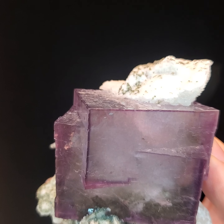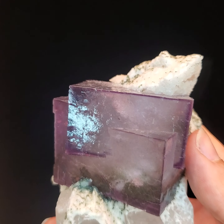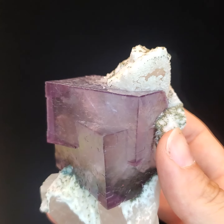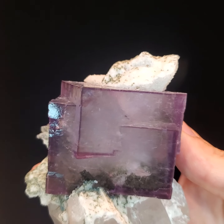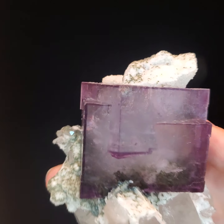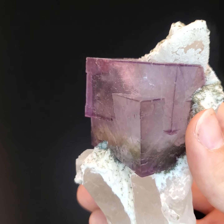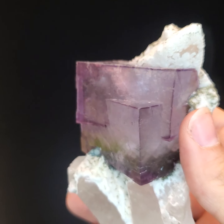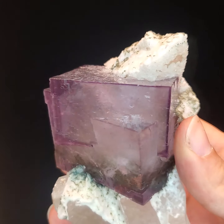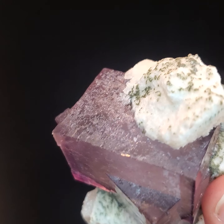Though fluorite is abundant and can be found on nearly every continent, there are particularly notable localities that have produced beautiful, unique specimens that differentiate themselves from the rest. These locations include the Cave in Rock quarry in Illinois, alpine locations in France and Switzerland, Dalnagorsk in the far east of Russia, and regions of China.